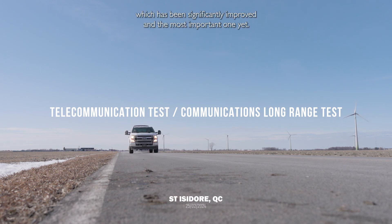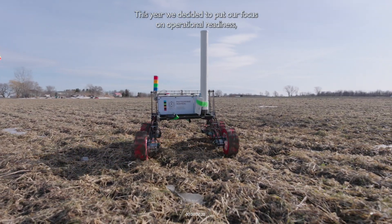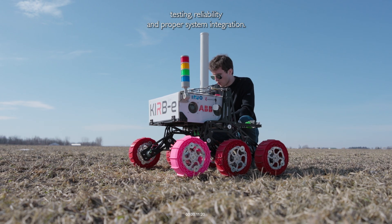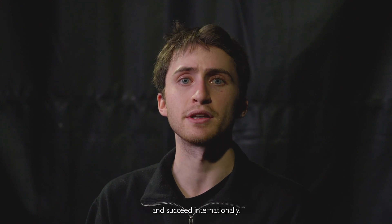It is our third rover iteration, which has been significantly improved and the most important one yet. This year we decided to put our focus on operational readiness, testing, reliability, and proper system integration. We hope to participate in URC 2024 to continue to improve ourselves and succeed internationally.